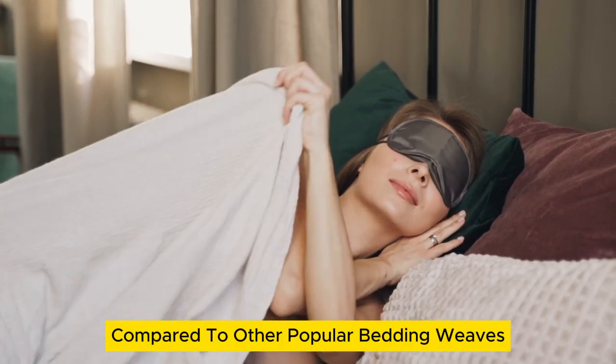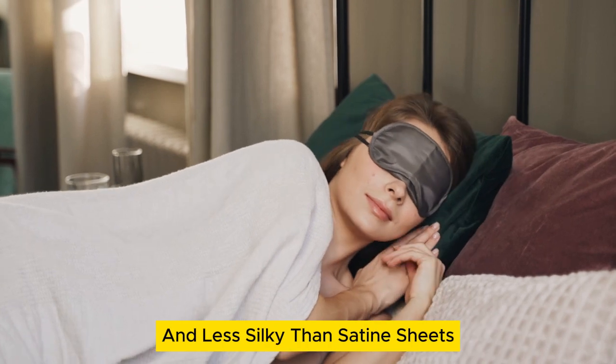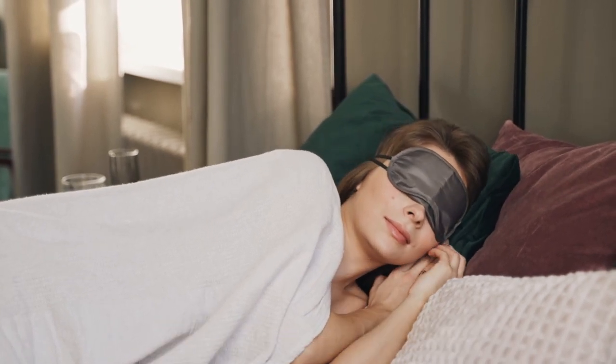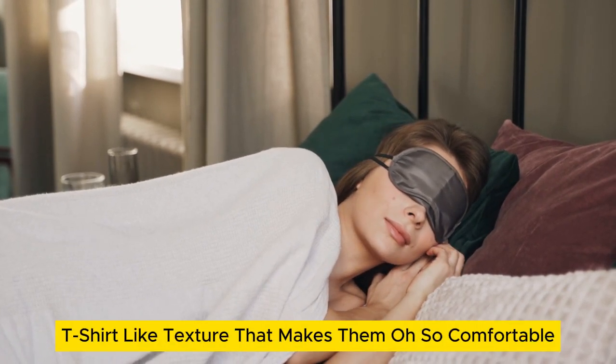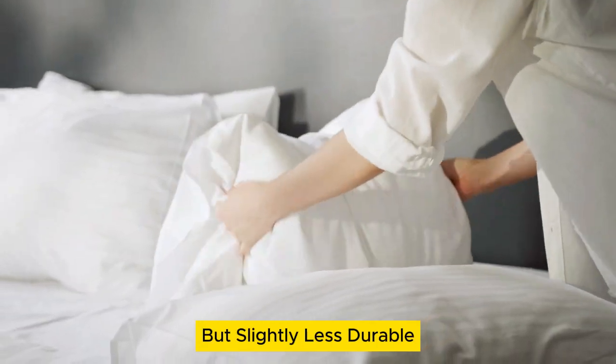Compared to other popular bedding weaves, jersey sheets tend to be less crisp than percale and less silky than sateen sheets. Rather, they have a stretchier, t-shirt-like texture that makes them oh-so-comfortable but slightly less durable.